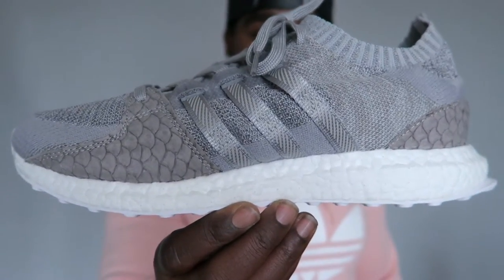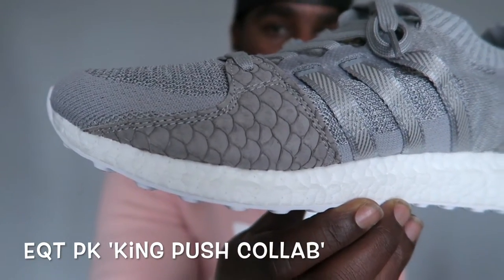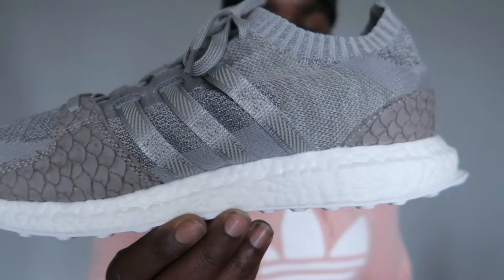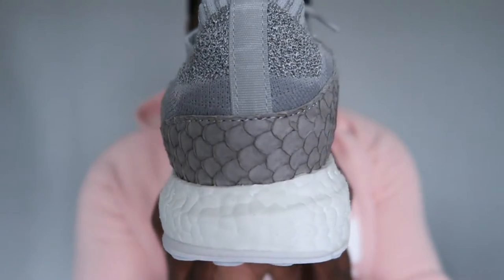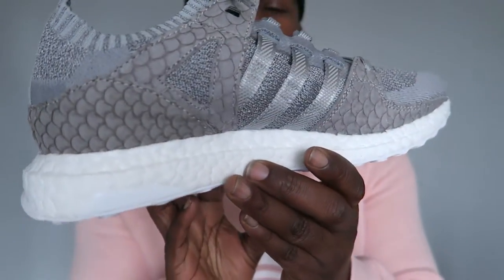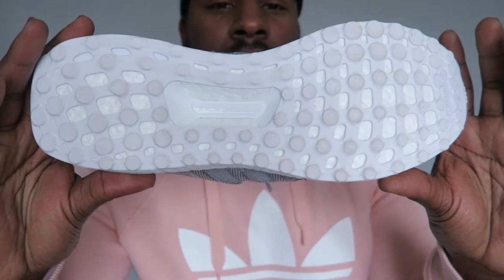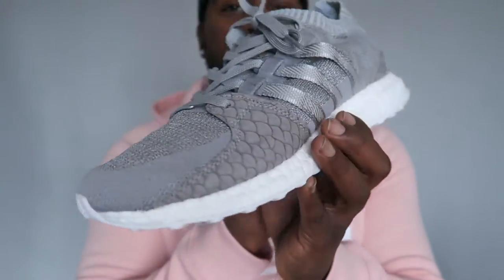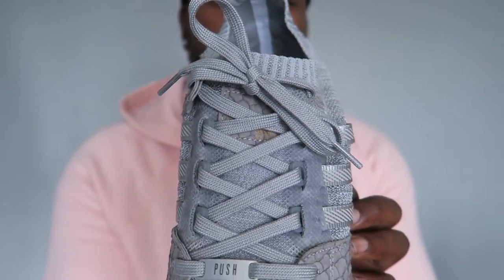Then we have the Adidas EQT King Push. The details on this are absolutely crazy — fish scales. The fish scales. Pure dopeness. EQT sitting on a big pile of boost. I like it a lot. Love the grey colourway and the fish scales. Nice little details going on there. Adidas EQT King Push.